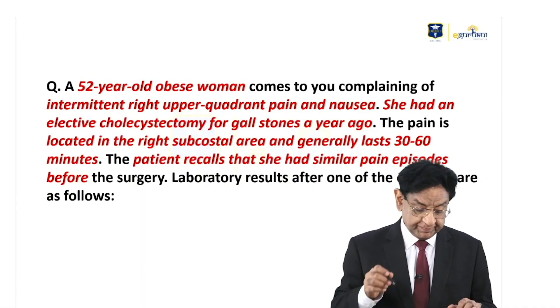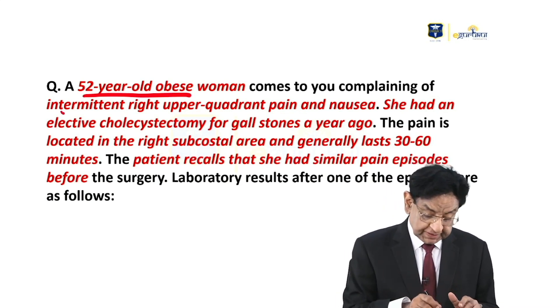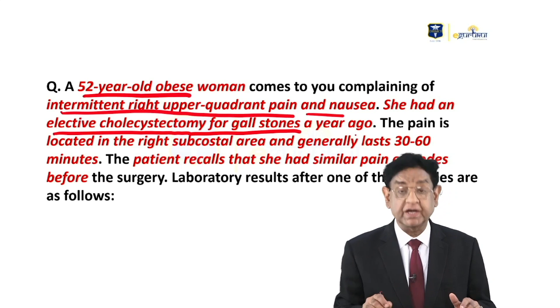Hello everyone. We have a 52-year-old lady. She is very obese. She has intermittent right upper quadrant pain and nausea. She had an elective cholecystectomy for gallstone a year ago.